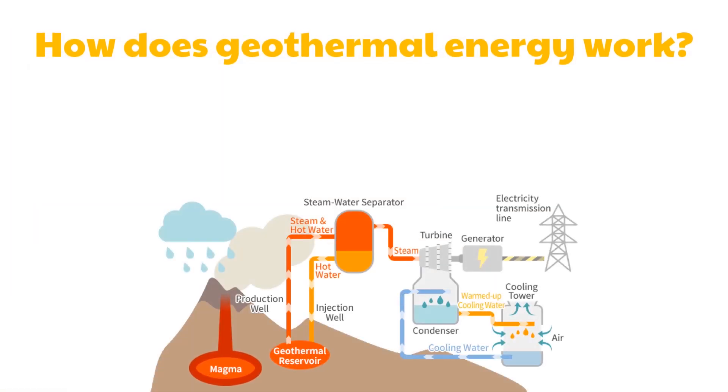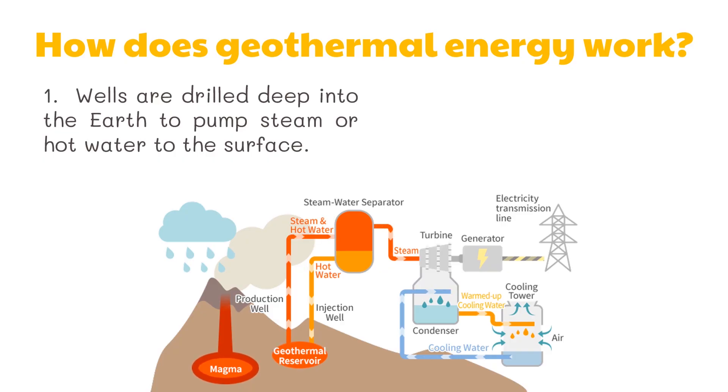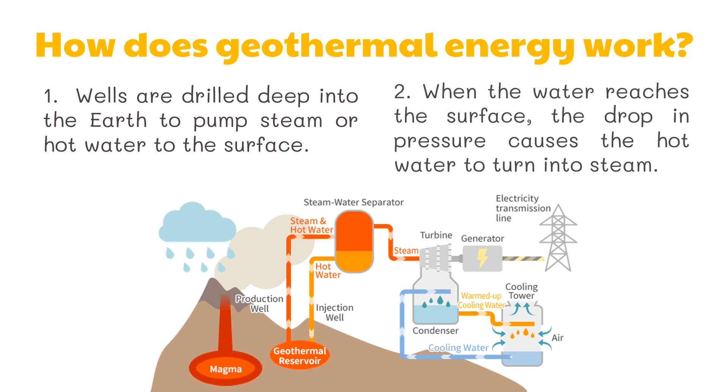So how does geothermal energy work? First, wells are drilled deep into the Earth to pump steam or hot water to the surface. Second, when the water reaches the surface, the drop in pressure causes the hot water to turn into steam.